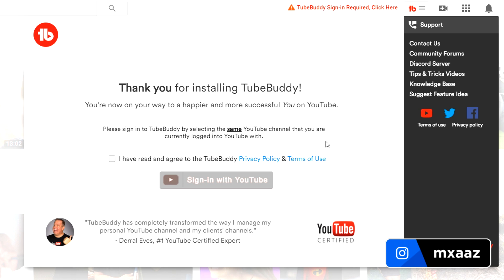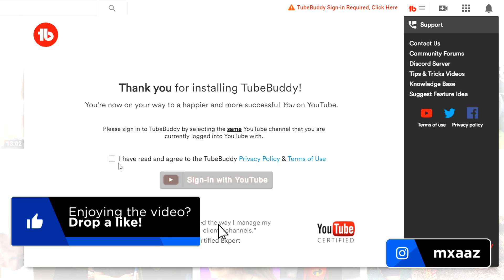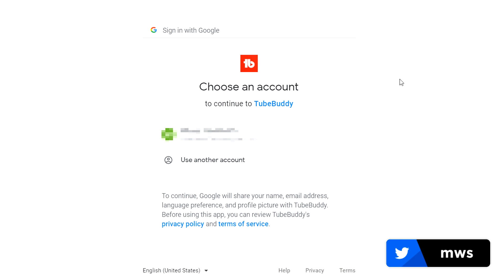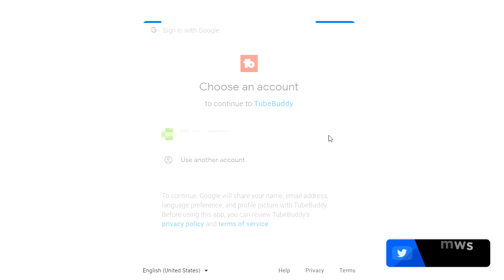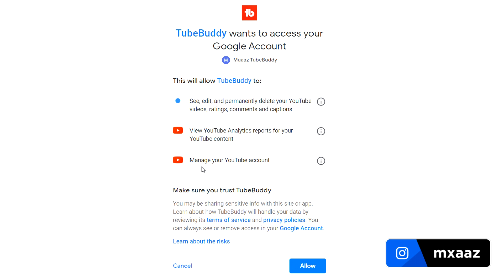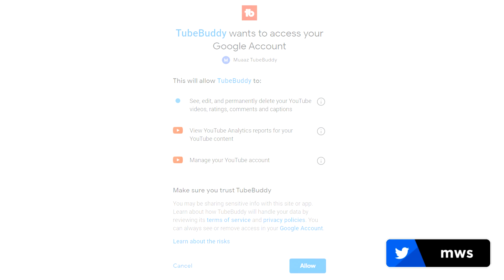Don't worry about signing in with your YouTube account — YouTubers like RiceGum, myself, and a bunch of my friends use this add-on all the time, so you don't have to worry about any security issues. Just sign in with your Google account, click your email right here, and if it asks for your password, go for it. Once it asks you to choose your account or brand account, which is usually your YouTube channel, just click on your YouTube channel name. TubeBuddy wants access to your YouTube account so it can help with your videos and comments — just hit Allow and you should be good to go.